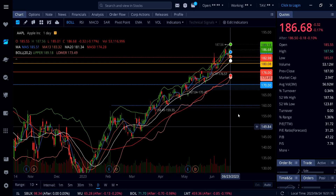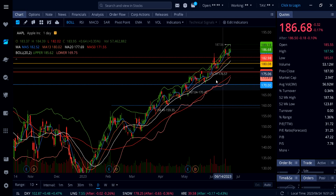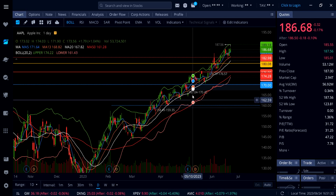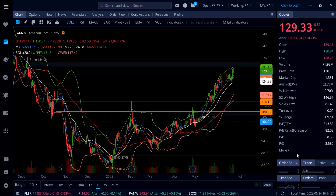Apple stock: 185 is a key level. Below that we have support at the 13 SMA at 183, white line 20 SMA at 181.34, 180, and then a gap at 176. If Apple can hold 185 it's going to push higher — the next stop could be a new all-time high at 189.18 to even 190, with a price target to the upside of 195.